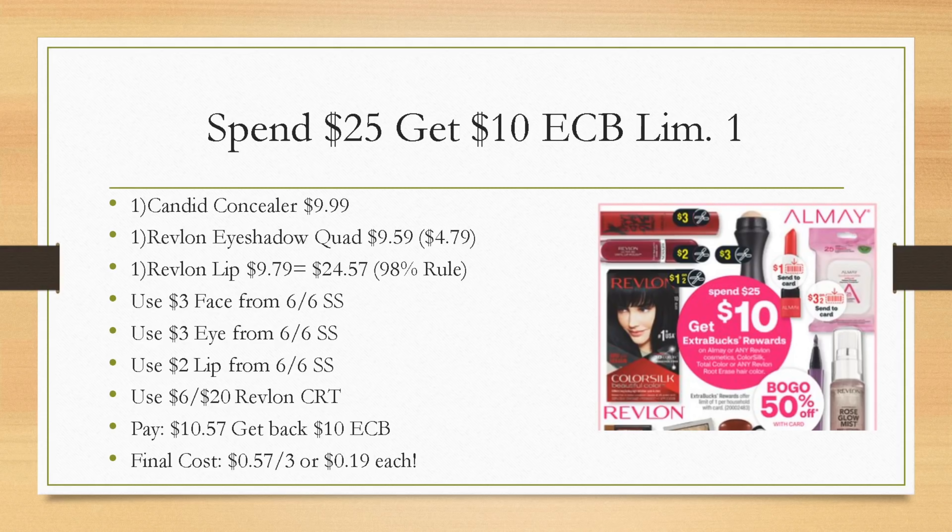Then use a $3 Revlon face coupon, a $3 Revlon eye coupon, and a $2 Revlon lip coupon — all coming in the SmartSource inserts. Not every region will get all of these coupons, so that's why I always order them online. If you have a $6 off of $20 Revlon CRT, definitely add that in. You'll pay just $10.57 out of pocket, or with extra bucks, and you're still going to get back a $10 extra buck, making your final cost $0.57 for all three products. This also tracks towards CVS Beauty.